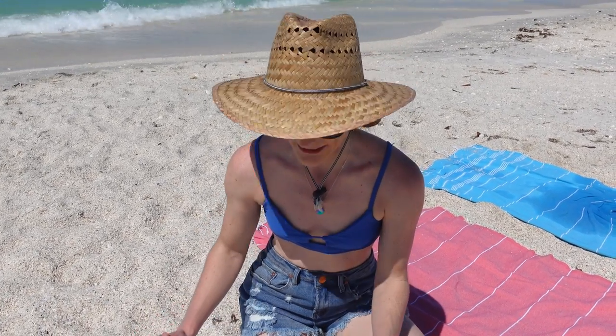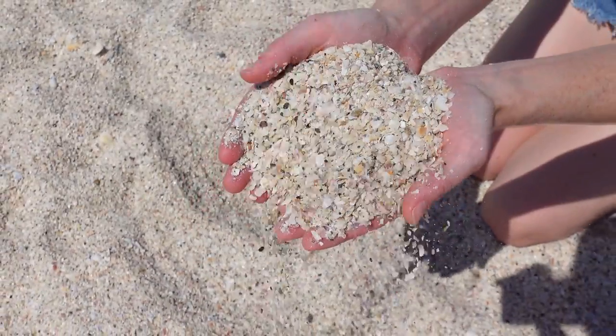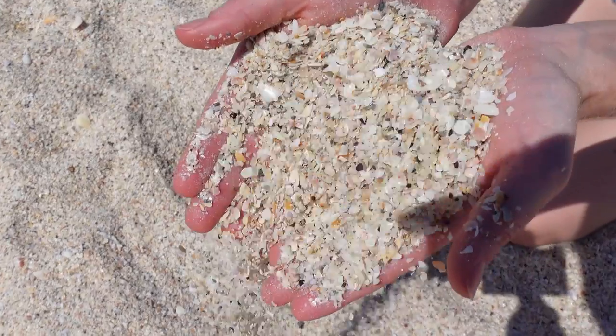We wanted to show you the sand here like we normally do — this stand is quite a bit different than some of the beaches we've been to recently. It's really quite shelly, so if you have sensitive feet and want to walk along the beach, we'd recommend bringing some good beach shoes.